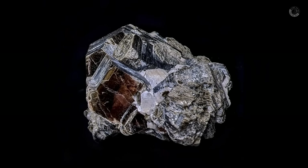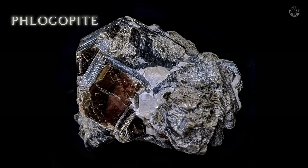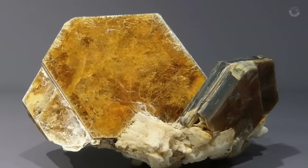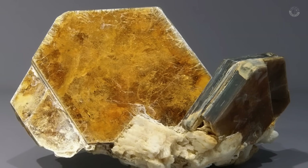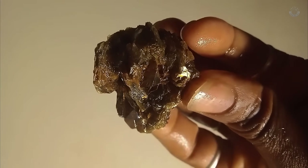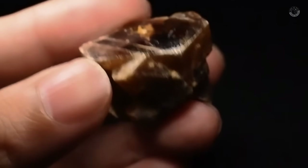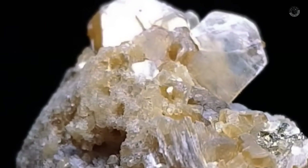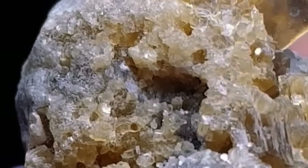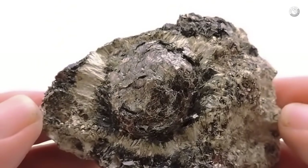Another very important indicator mineral you should know is phlogopite. It's crucial to pay attention to this material because it closely resembles mica, but has subtle differences that make all the difference. Phlogopite comes in a variety of colors ranging from yellowish and greenish to brownish or, in some cases, even slightly reddish. Since it belongs to the same family as mica, it shares similar characteristics such as its thin, flaky structure, but its distinct coloration sets it apart. The significance of identifying phlogopite lies in the fact that its presence can indicate the existence of diamonds in the area. While finding phlogopite alone isn't a guarantee, it is an excellent starting point to guide your search for high-value gemstones.